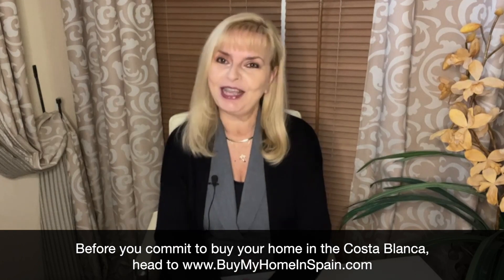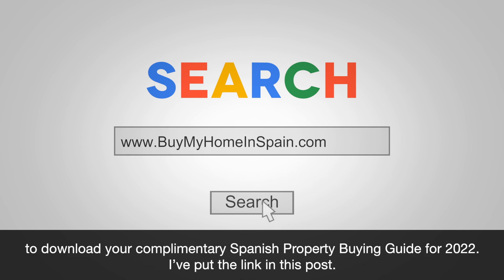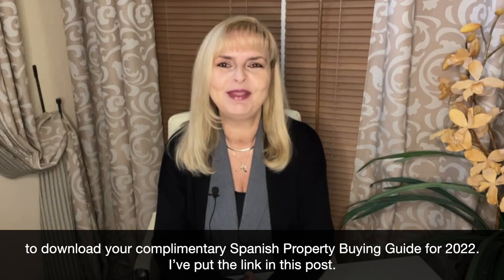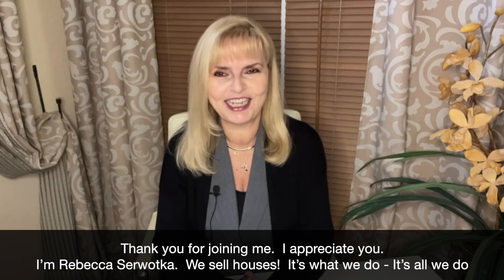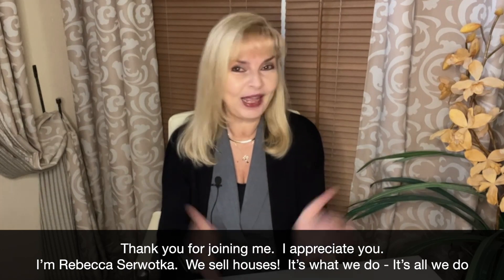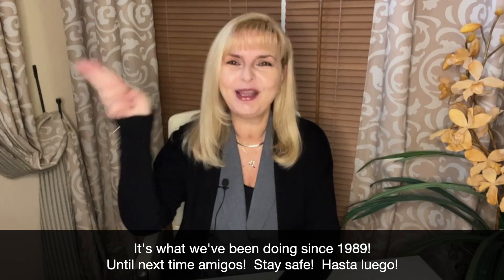Before you commit to buy your home in the Costa Blanca, head to buymyhomeinspain.com to download your complimentary Spanish property buying guide for 2022 — I've put the link in this post. That's all for today's episode of Talk About Tuesday. Thank you for joining me, I appreciate you. I'm Rebecca Savotka. We sell houses, it's what we do, it's all we do — it's what we've been doing since 1989. Until next time, amigos, stay safe. Hasta luego.